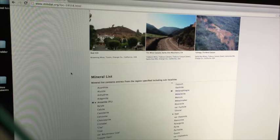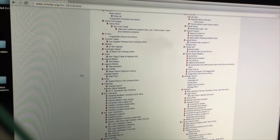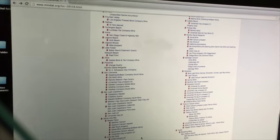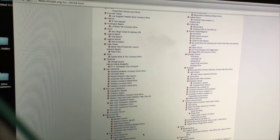In Orange County, 44 mineral species have been listed. If you scroll further down the page you can actually see the locations of where these are found. If you click on a name — Muscovite was found here, for example — you get more detail. The location I chose for today is Lucas Canyon. It's listed as being in Coto de Caza but it's actually off the Ortega Highway.